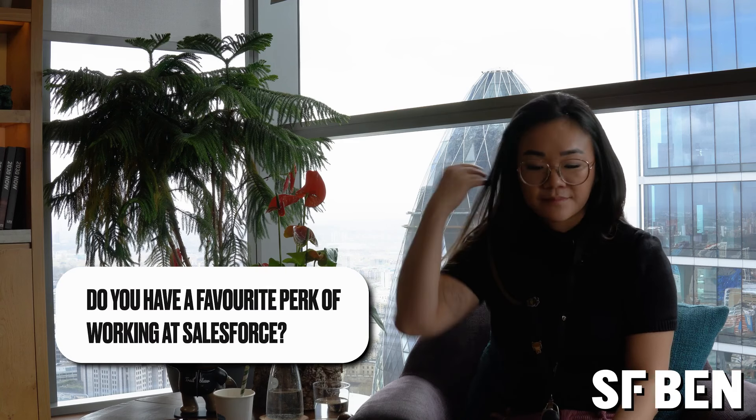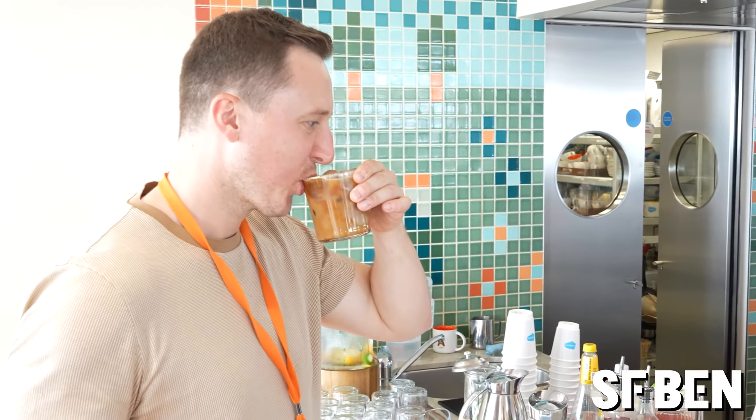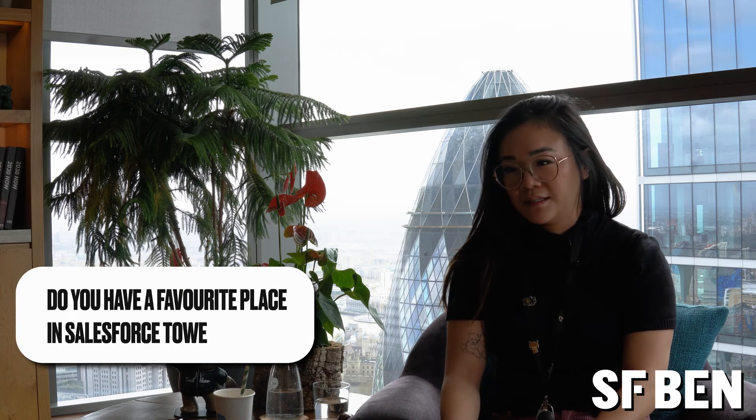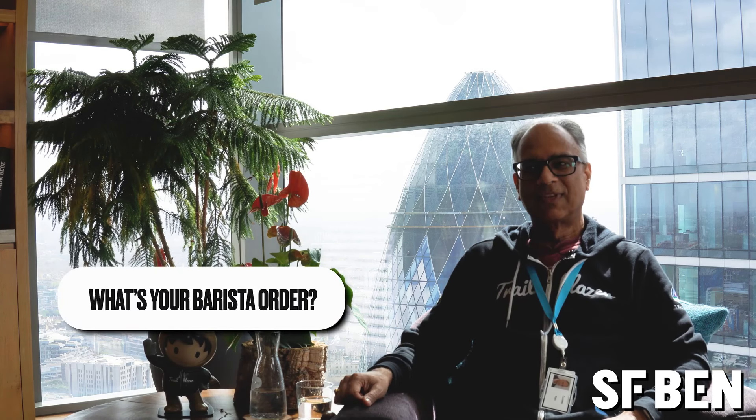Do you have a favorite perk of working at Salesforce? I think my favorite perk is probably the barista bar on the Ohana floor. A lot of people will relate to being doomed to have bad coffee, but we get good coffee at the barista bar and that's great. What's your barista order from the Ohana floor? I'm a latte fan — once a day at least, that'll keep me going. Oat flat white.